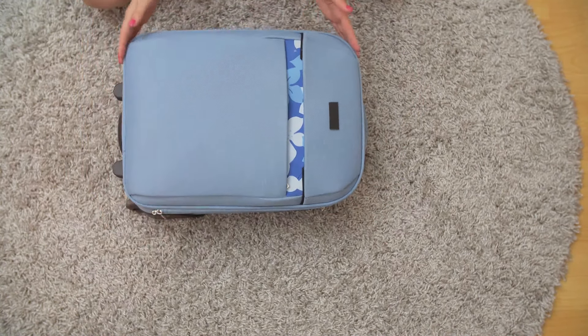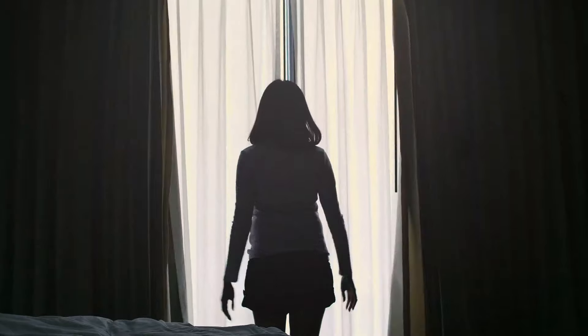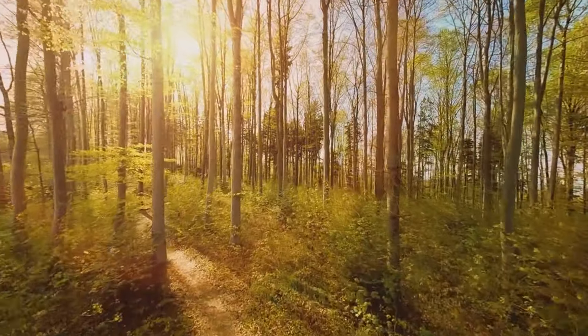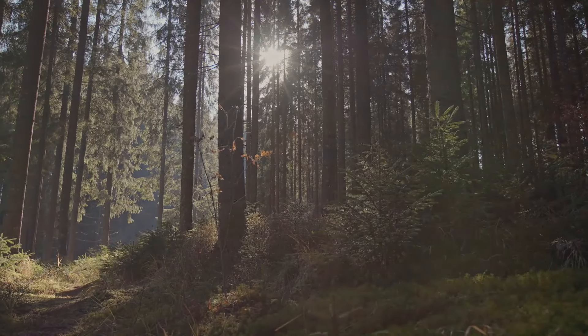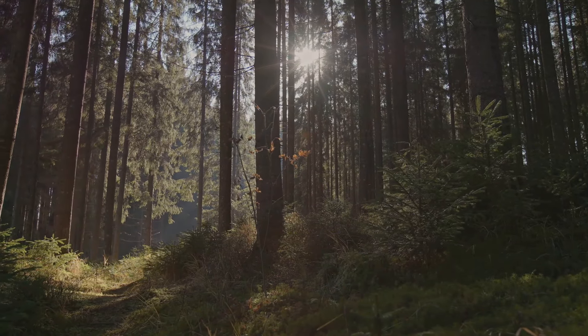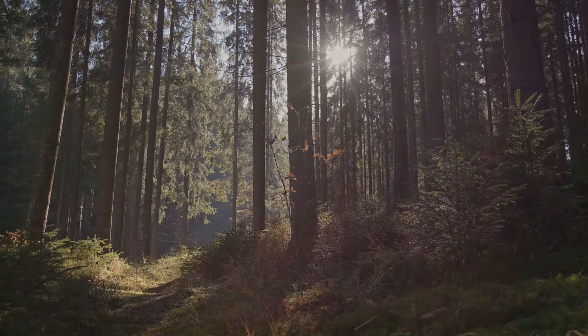We want to know all about your decluttering journey. And remember, decluttering isn't just about creating physical space — you might not have all the items from the list — but it's also about making room for new energies, new opportunities, a clearer mind. Thanks for joining us. If you had fun and want more excitement, don't forget to hit that subscribe button. We've got tons of awesome content lined up, and let's embark on a journey of transformation together, where you'll become a happier, better version of yourself.